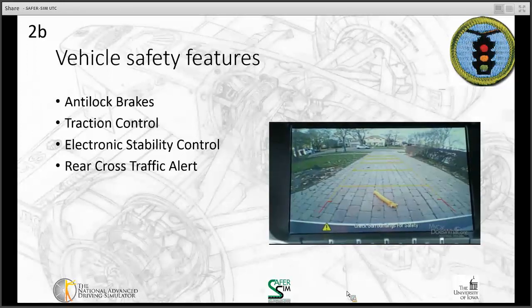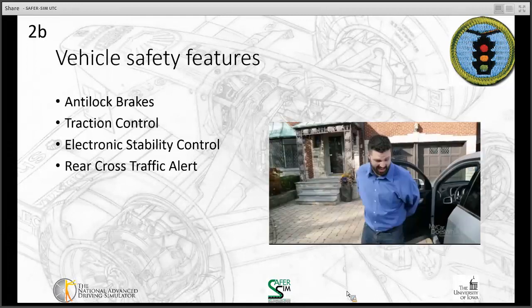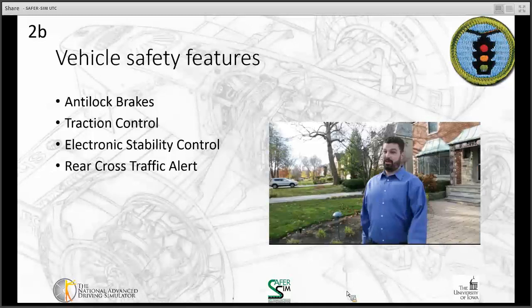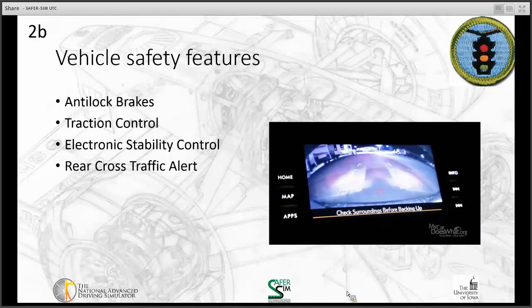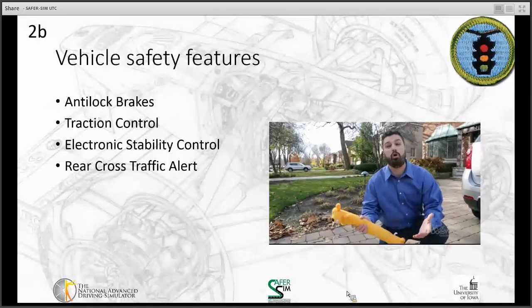Looks like somebody left their toy behind. A toy, a cat, or even a child might be difficult to see over my shoulder — but not for the camera, even at night. That's one good reason why backup cameras are becoming standard on all new cars.